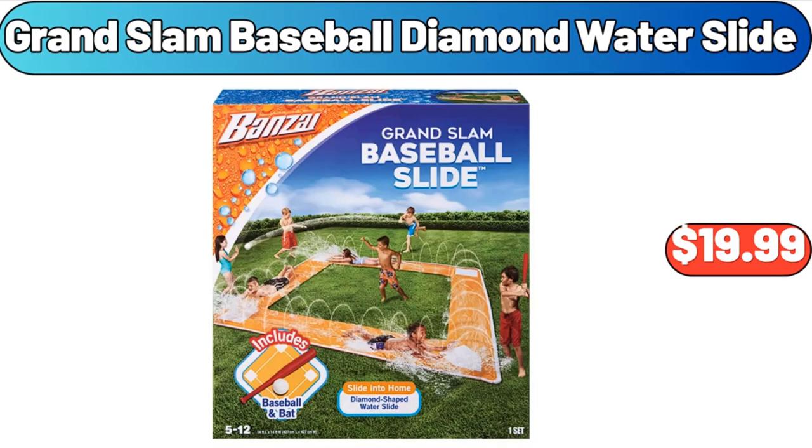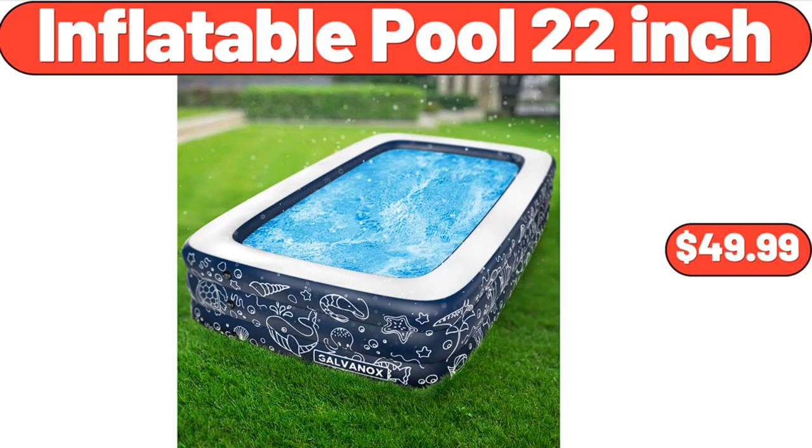Grand Slam baseball diamond water slide, $19.99. Inflatable pool 22-inch, $49.99.